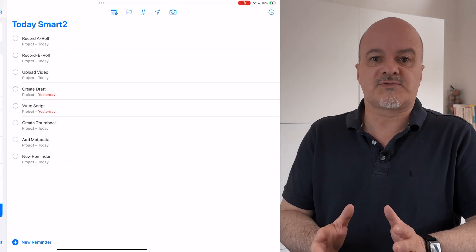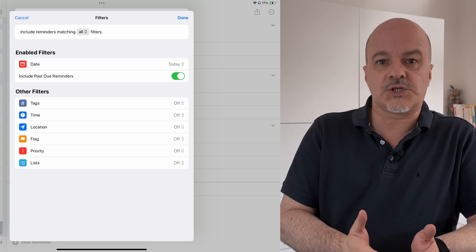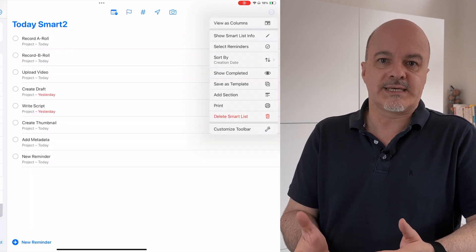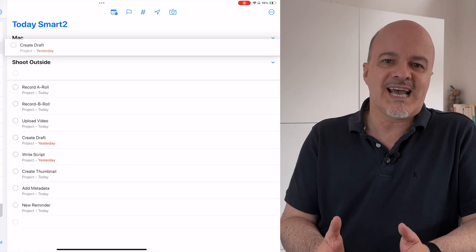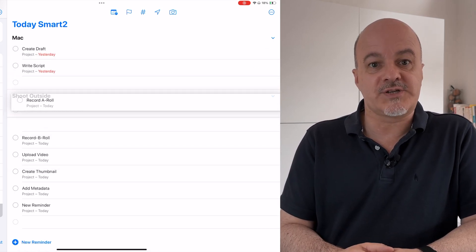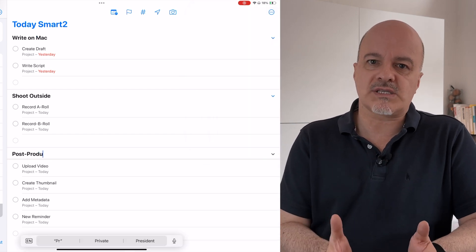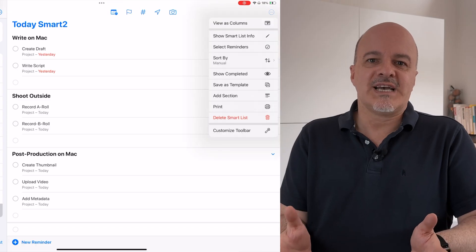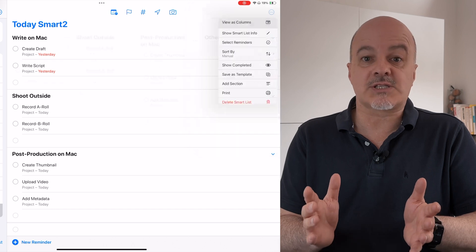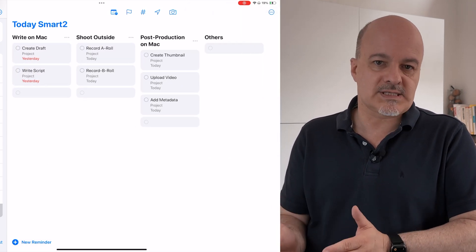This is especially useful for separating tasks that belong to a different stage or depend on a context. You can add sections to your own smart lists, but not to the default smart lists like Today or Scheduled. As an example, I created a smart list called Today Smart, where as a filter I set the date to today and include overdue items. In this smart list I can add sections using the three-dot menu and place my tasks for today into sections which make sense for me. As a bonus, you can also view these sections as columns to use them in a traditional Kanban board style.